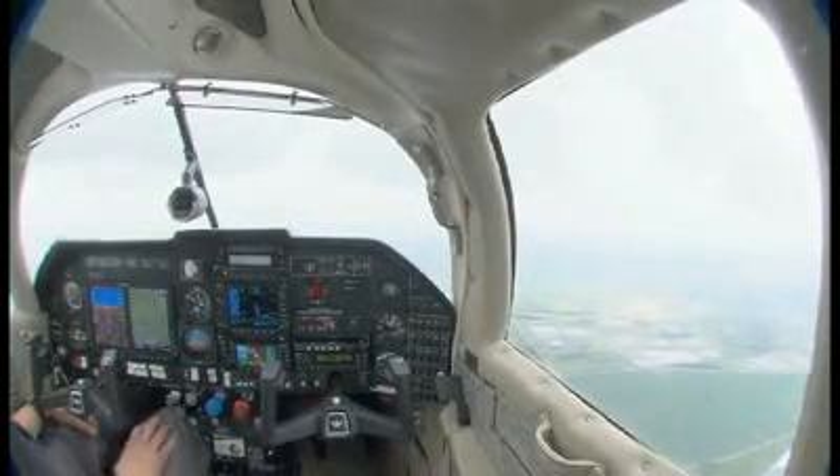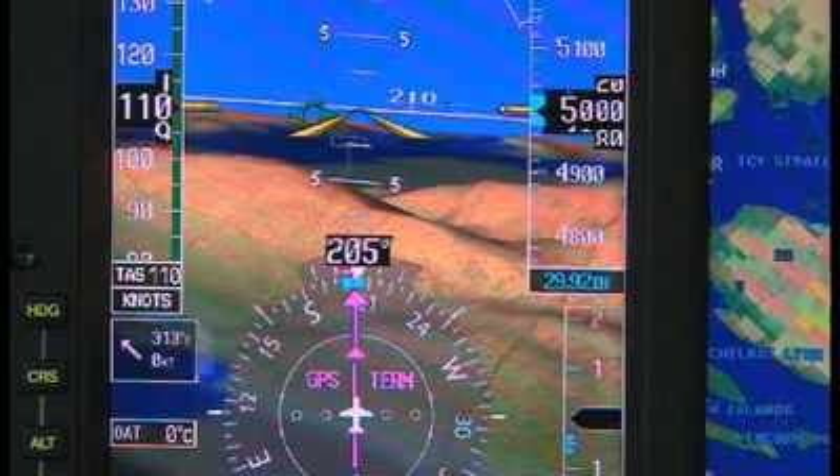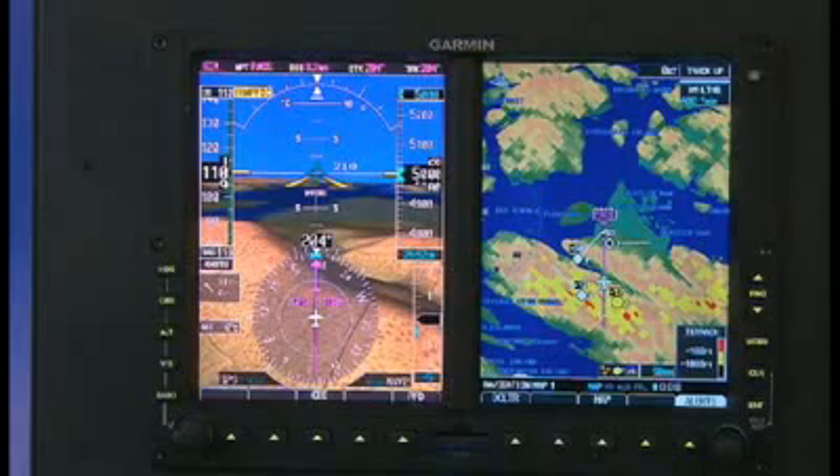It takes perspective to be a good pilot. And now there's a breakthrough from Garmin that promises to enhance any pilot's cockpit perspective in all dimensions of flight. It's called SVT, Synthetic Vision Technology, and it comes standard on the new Garmin G600 retrofit flight display systems.